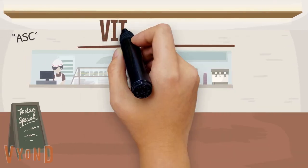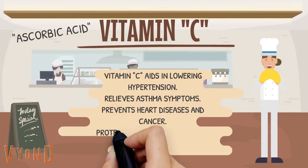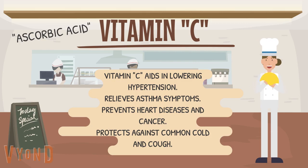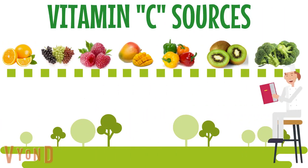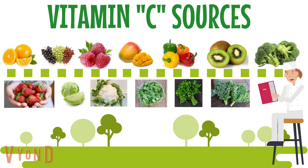Vitamin C aids in lowering hypertension, relieves asthma symptoms, prevents heart disease and cancer, and protects against common cold and cough. To improve your vitamin C intake, you can eat oranges, grapes, raspberries, blueberries, mangoes, bell peppers, kiwi, broccoli, strawberries, cabbage, cauliflower, watercress, parsley, kale, and potatoes.